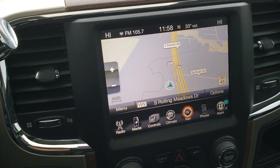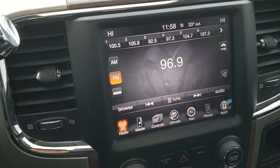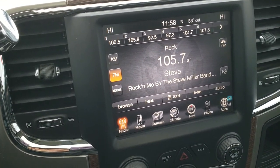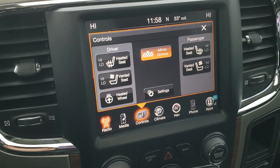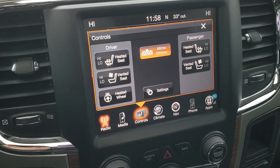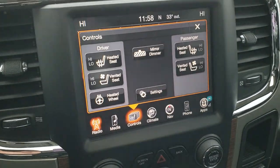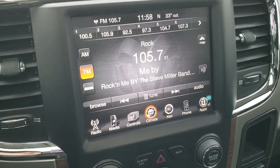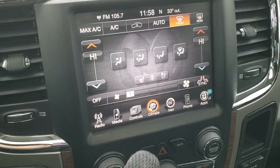This one has the 8.4 3C radio, which gives you the factory navigation, AM, FM, and Sirius XM radio capabilities. You can control the heated and cooled seats and the heated steering wheel buttons right there, and this is also where your backup camera display shows up. It does have dual climate control as well.